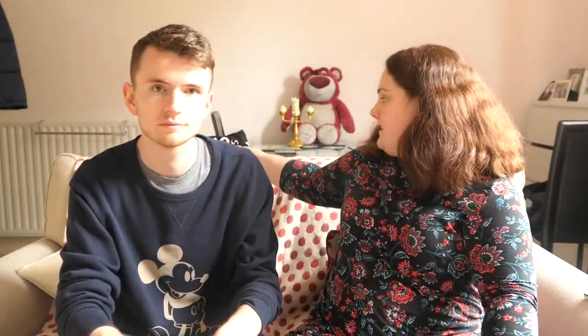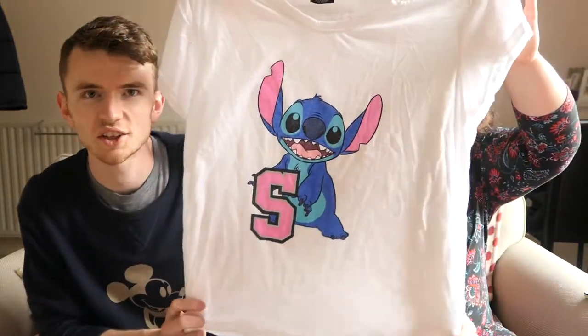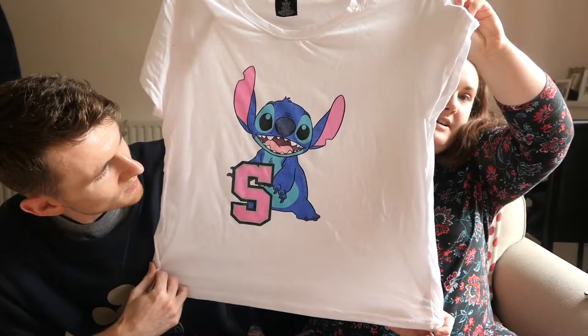Colin was looking for my Finding Dory pyjamas I got from Primark, but I donated them to charity because they were made of this horrible, unbreathable, almost swimming costume material. Another one I've not actually worn yet because we've had a heatwave in the UK — I bought these maybe a month ago and it's just been too hot — is this Stitch t-shirt. Primark have got so much Stitch stuff in at the moment!